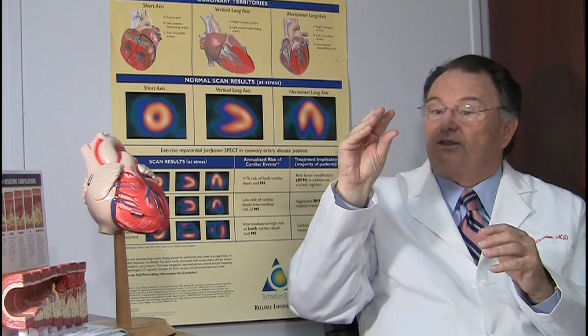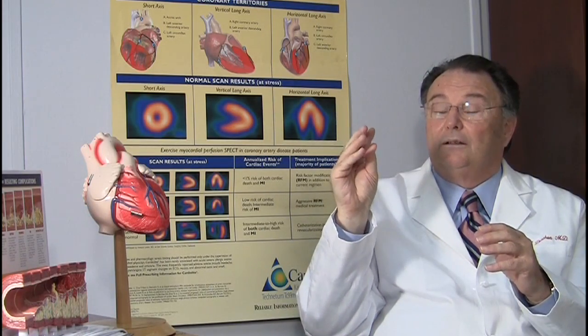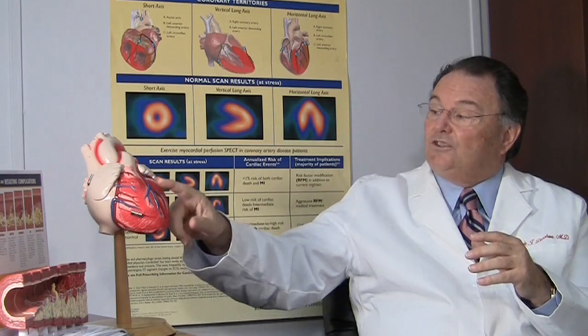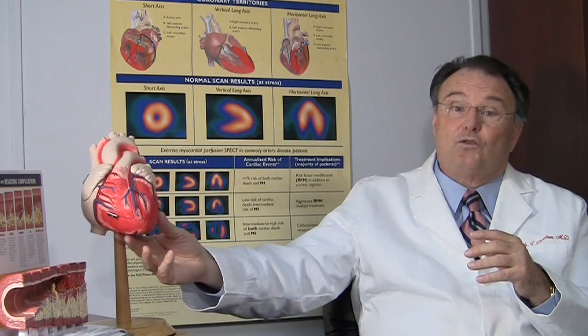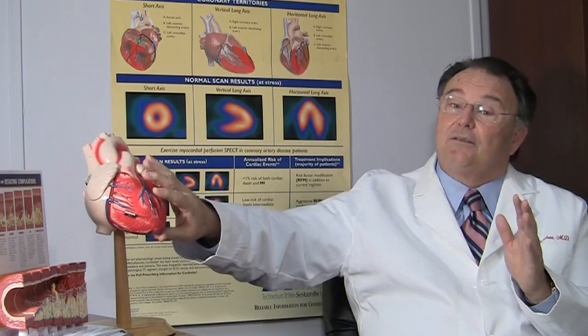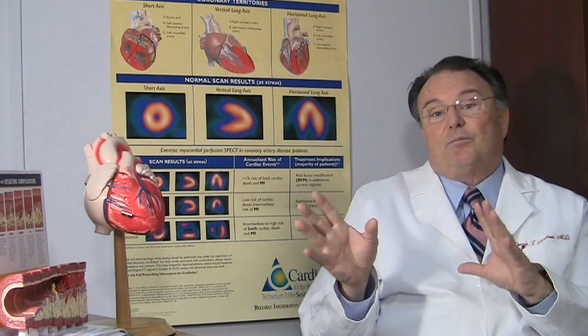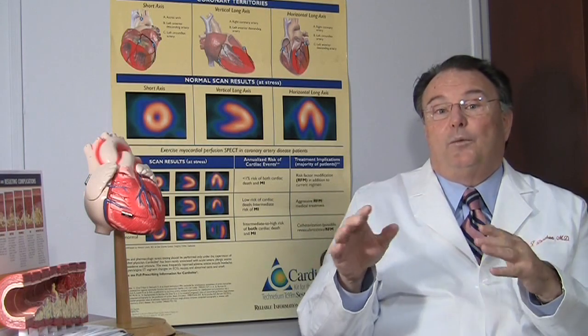Normally, the ventricle should get smaller and all the walls should come in. If we see some of the walls not moving well, that would suggest that the arteries that serve those walls may be narrowed, and that may be why the patient is having chest pain or they may have coronary artery disease. This gets around the problem with the EKG being abnormal because we're looking at a much more accurate test than just the EKG.